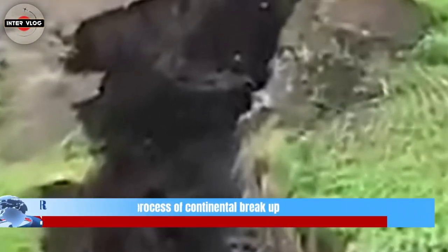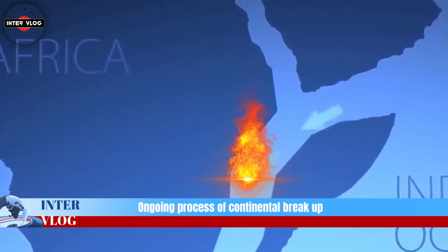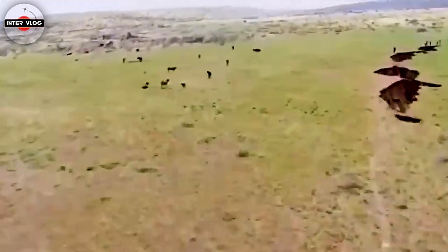Volcanism running alongside is a further surface manifestation of the ongoing process of continental breakup and the proximity of the hot, molten asthenosphere to the surface — a timeline in action.